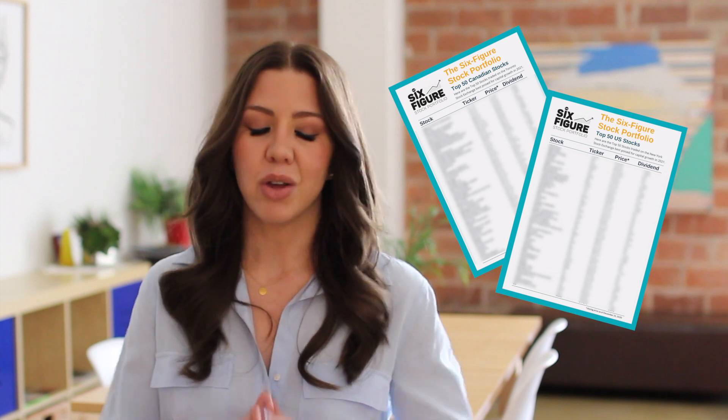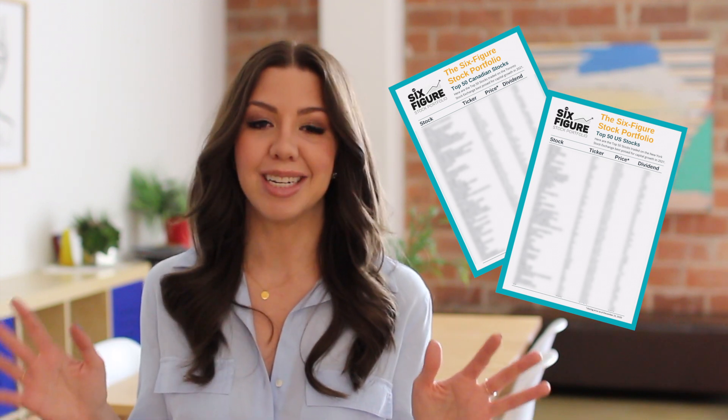Every year I also send out my list of the top 100 stocks — 50 top Canadian stocks and 50 top US stocks. So if you've ever felt overwhelmed by choosing ETFs and stocks that are out there, you get to start with a very long list to pick the ones that might fit your portfolio. And if you don't know how to choose them, that's in the Six Figure Stock Portfolio e-course.